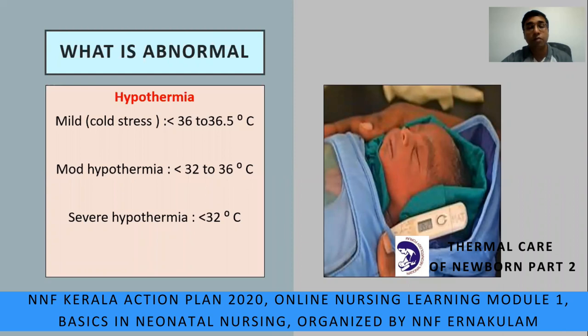A brush-up of what we learnt from the last video — what is abnormal? Hypothermia can be divided into three: mild hypothermia or cold stress, where temperature is 36 to 36.5°C; moderate hypothermia, where temperature is between 32 to 36°C; and severe hypothermia, where temperature goes below 32°C and active intervention is needed — the baby has to be admitted to the ICU and put on the warmer.